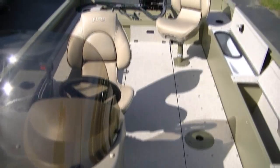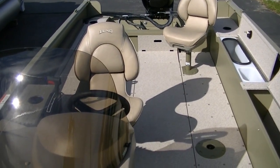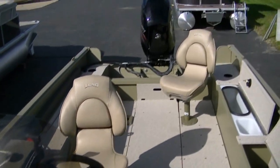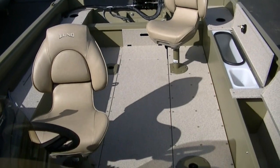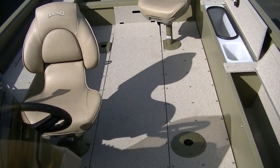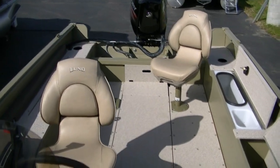Again, this is a 2014 1800 Alaskan SS. This one has a Merc 90 four-stroke on the back, also has a Shorelander trailer. 18 foot 9 overall, 83 inch beam. Has a 19-gallon built-in fuel tank.